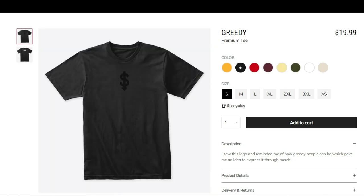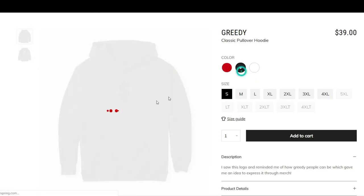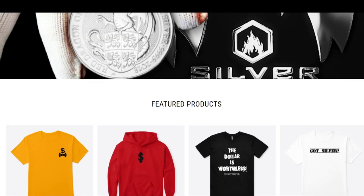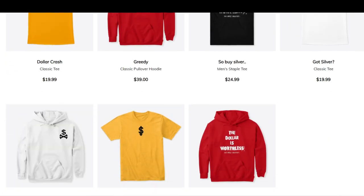The greedy hoodie — the black on black looks insane. You can still see the dollar crash logo, but it's real subtle. So yeah, this is my new merch drop. I hope you guys enjoy it and like all the products. Let me know what your favorite is.